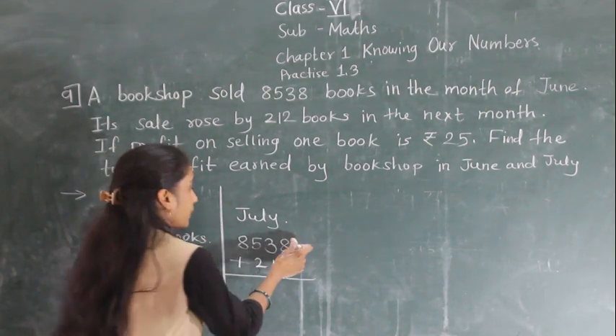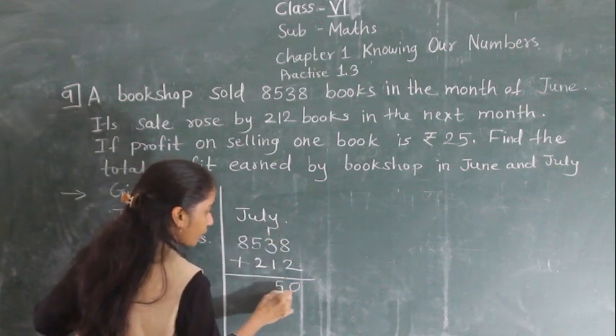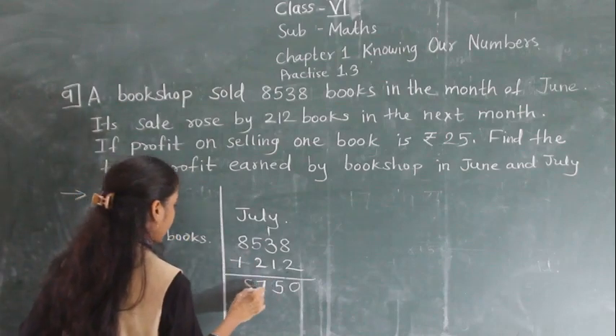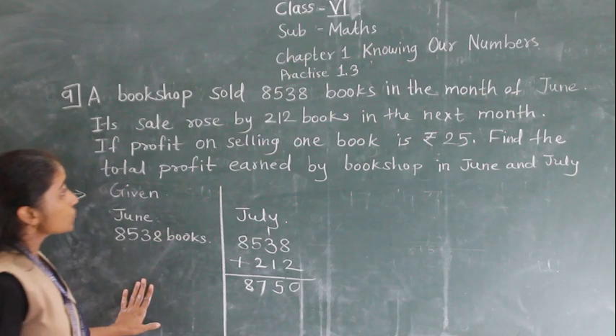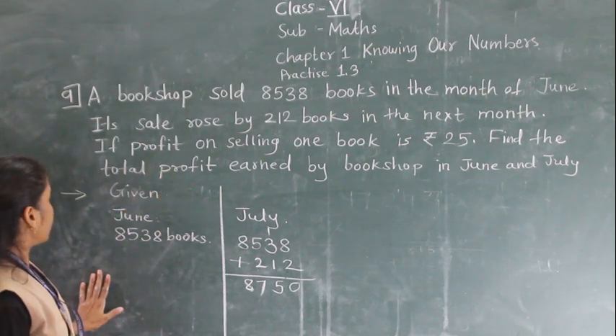So for July: 8 plus 2 is 10, 3 plus 2 is 5, 5 plus 1 is 6, carry the 1 — so 8 plus 1 carry is 8 plus 1, giving 8,750 books sold in the month of July.